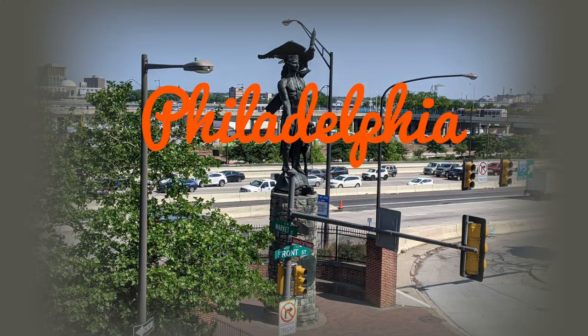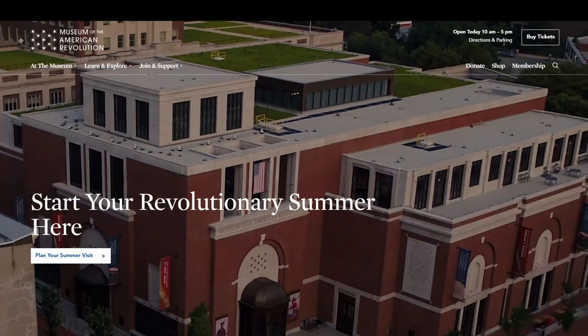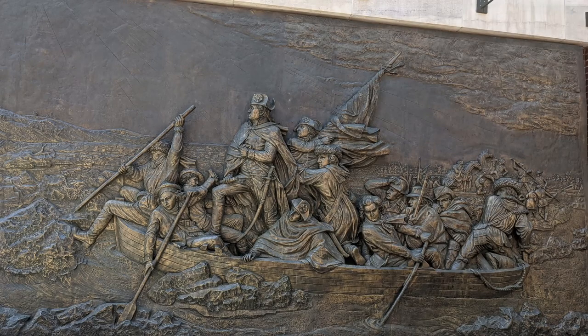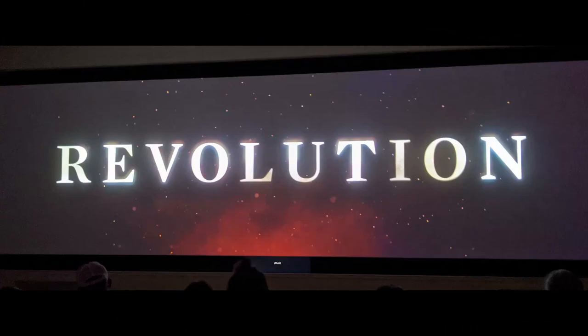We have visited Philadelphia for many years when we are in the area. This time, we visited the Museum of the American Revolution. It was nice to be in a museum and look back at our history. We enjoyed seeing George Washington's war tent, which is preserved in the museum.